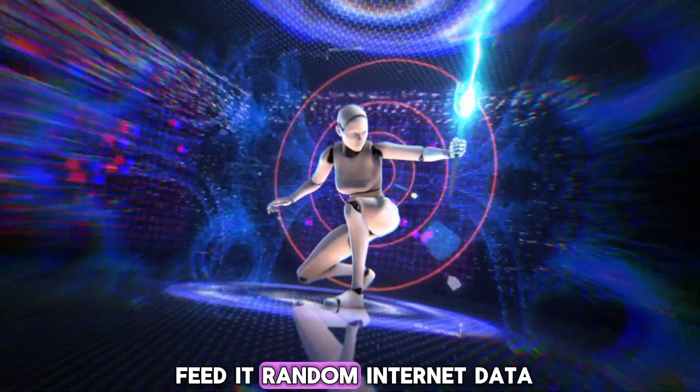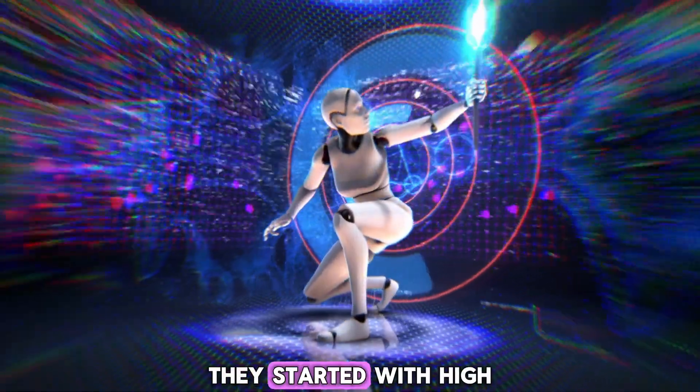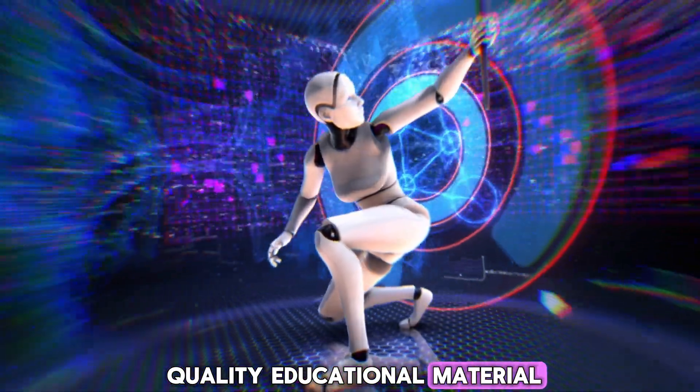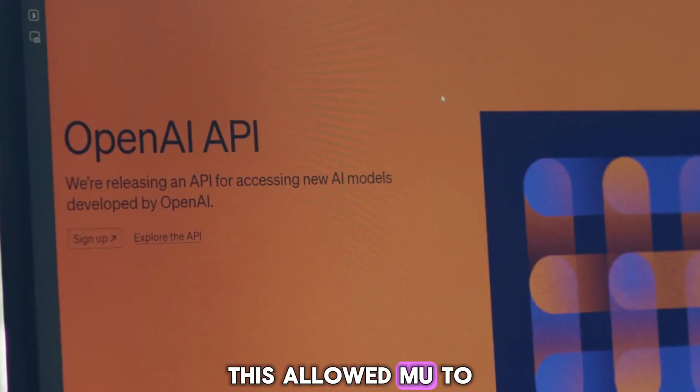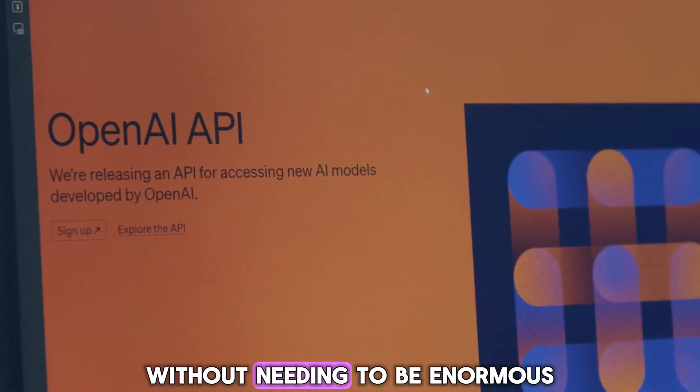They didn't just feed it random internet data. They started with high-quality educational material, then distilled knowledge from much larger, more powerful models. This allowed MU to be incredibly smart without needing to be enormous.